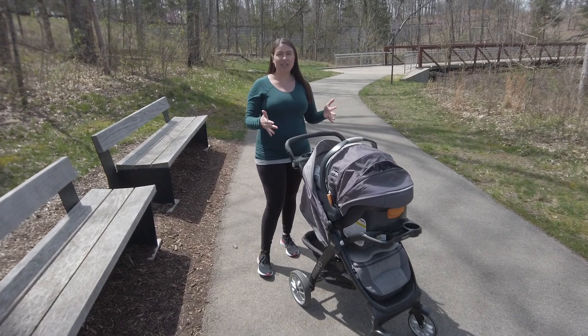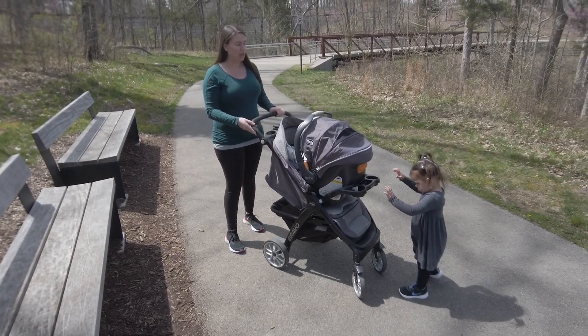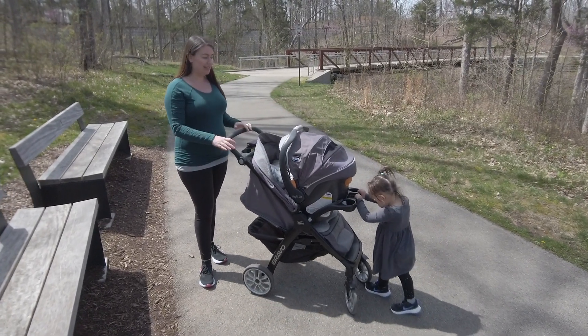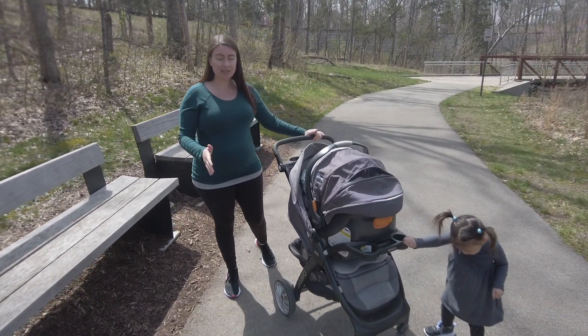Hey guys, welcome to our review of the Chicco KeyFit 30 travel system with the Bravo stroller. We've had this for a little over two years now and honestly it is awesome. We've loved it — really easy to use, lightweight, just a great travel system all around.